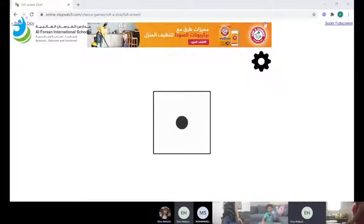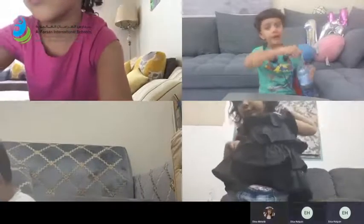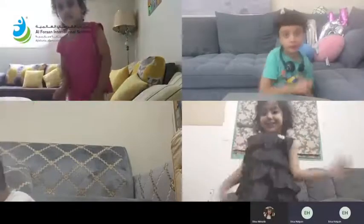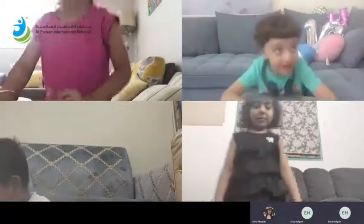Yes, it's a finding game! What I want you to do, boys and girls, is find something in your house that is black. Something that is black, and bring it back to show your friends. I'm going to go get something that's black — and wait for me.